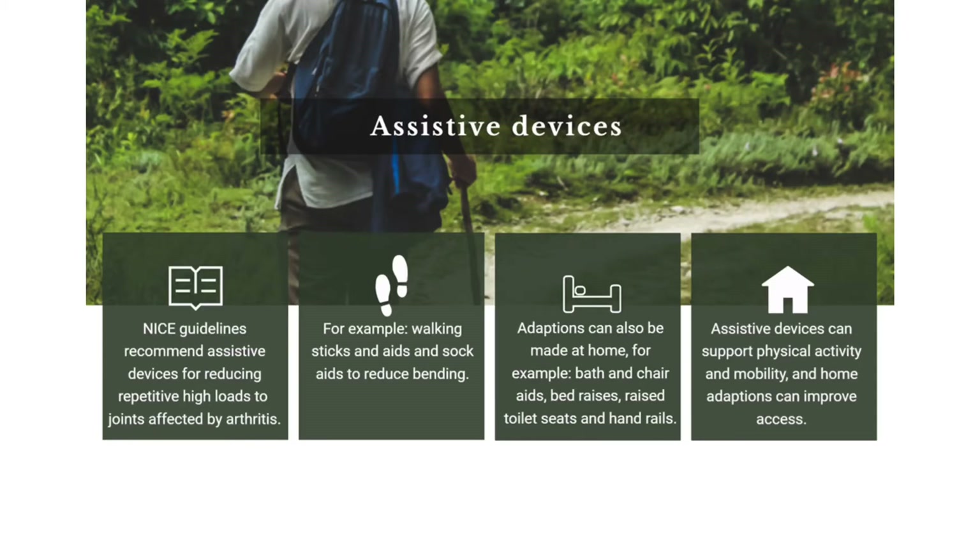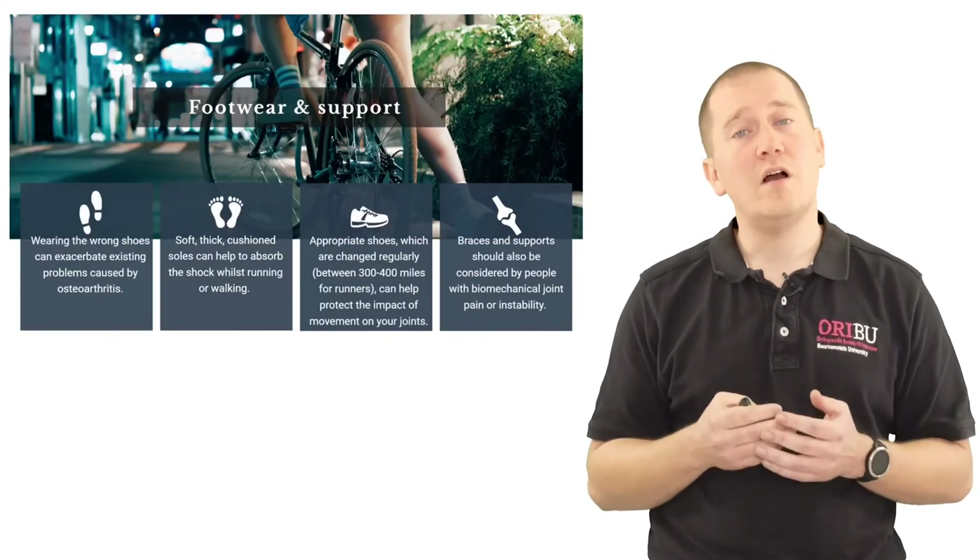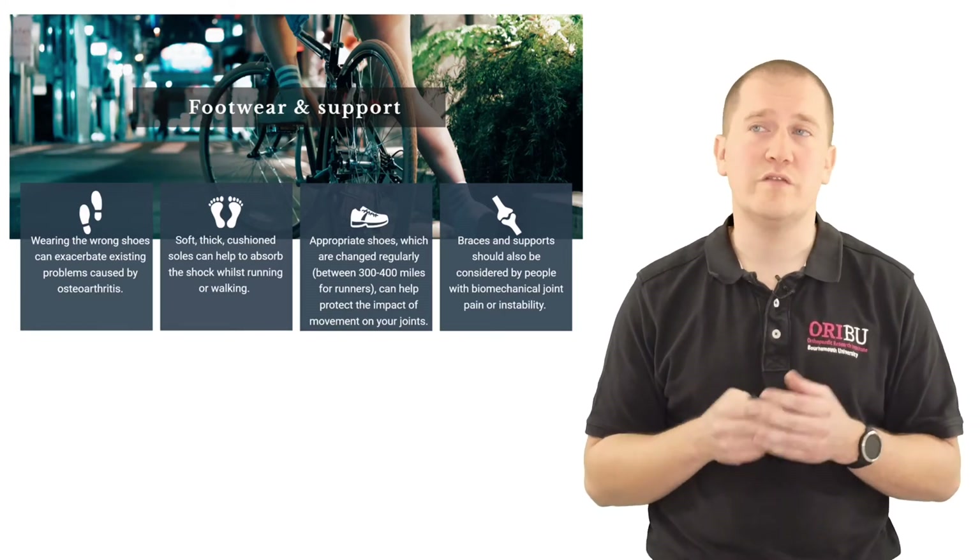These home adaptations can improve your mobility and your access in doing meaningful activities. NICE guidelines also recommend the use of supportive footwear.